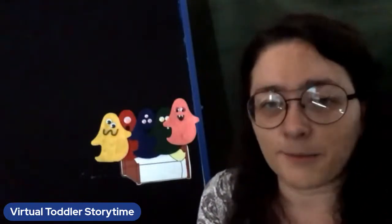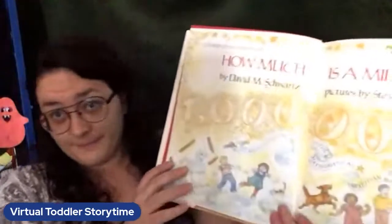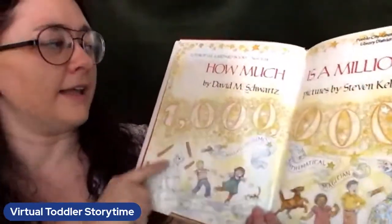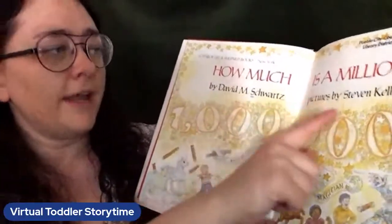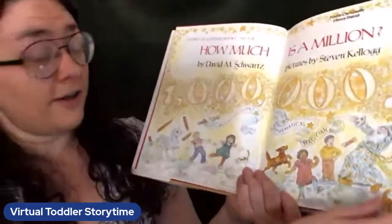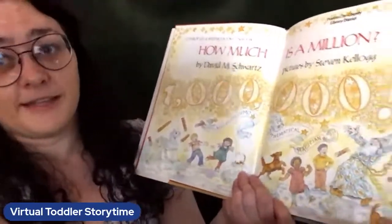We needed to count some monsters because we're going to count some more things in our next story. Are you ready? It's a big story. How Much Is a Million by David M. Schwartz and pictures by Stephen Kellogg. Thank you to HarperCollins Publishers for allowing us to read this story.